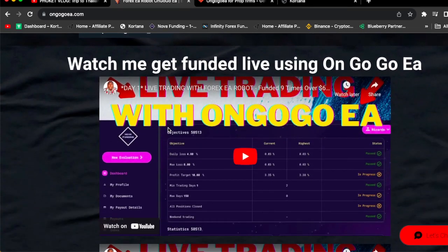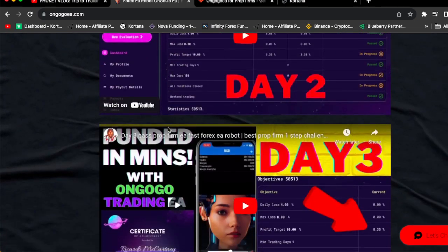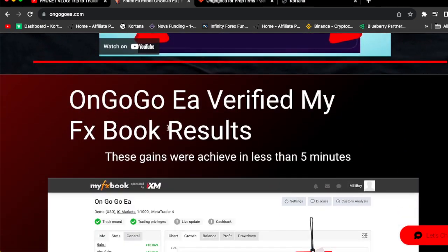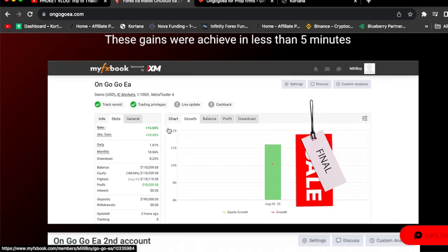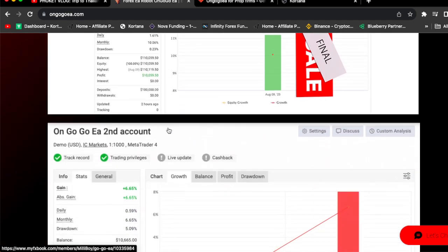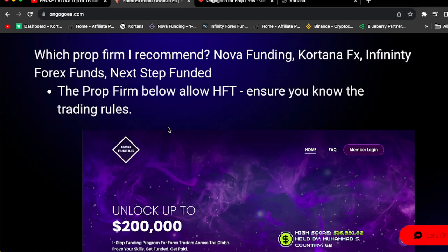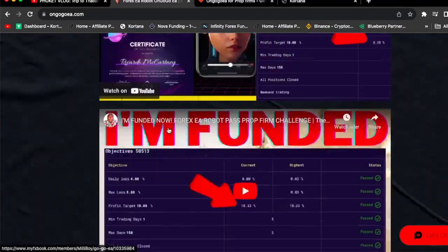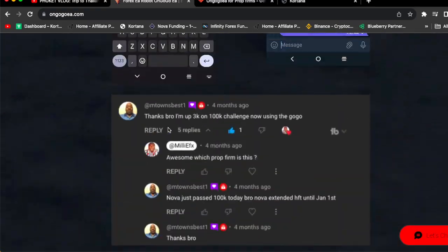Felix passed a $25,000 Quantec Trading Capital challenge using the OnGoGo EA. If you need further convincing, watch the videos on the website. The EA is verified by MyFXBook results — 10.06% gain, 6.65% gain, 8.93% gain. OnGoGo EA will pass prop firm challenges from Nova Funding, Cortana FX, Infinity Forex Fund, Next Step Funding, Quantec Trading Capital, and more. Click the link in the comment section and go to OnGoGoEA.com.